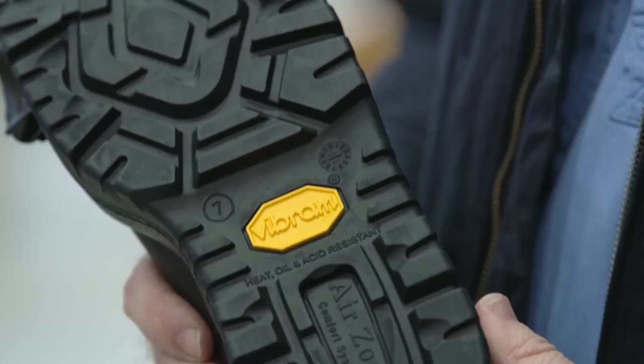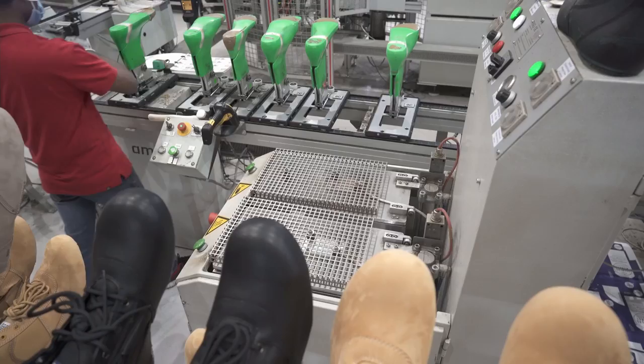I noticed the Vibram on some of the soles. Yeah, our rubber soles — we've collaborated with Vibram to especially design a rubber outsole for our rubber sole Ranger boots. They're an Italian company and the world leader in rubber outsoles, quite well known in the outdoor industry — hiking, camping, that sort of stuff.